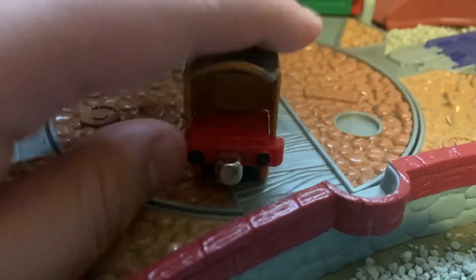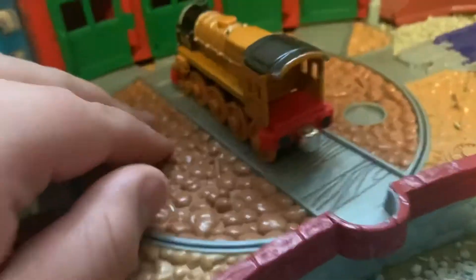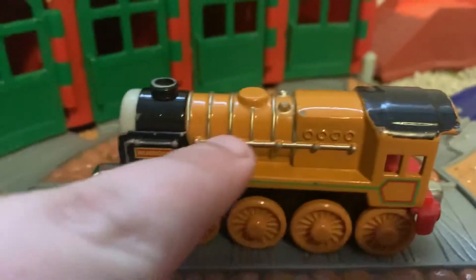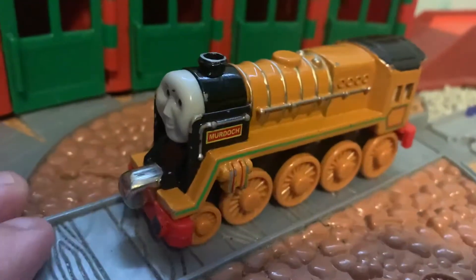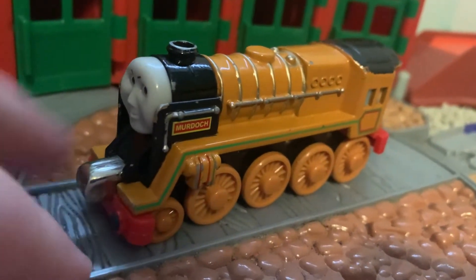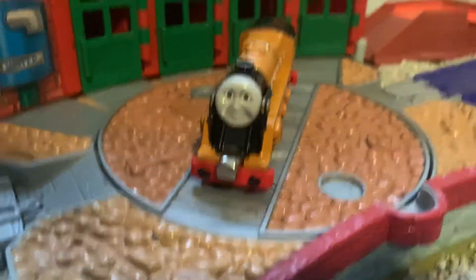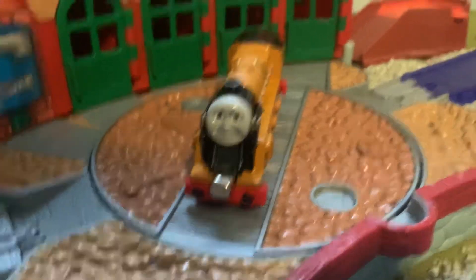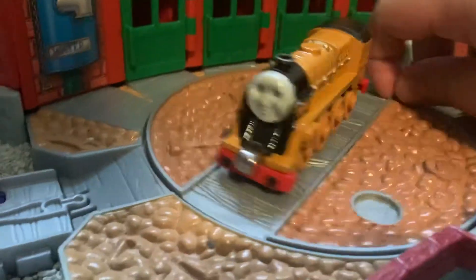It has the same design on the inside as all the take-along engines do for the fireplace. He has gold lining with the silver handrail, and he has his name on his side deflectors — I think that's their proper name, though I'm not totally sure, so someone can correct me in the comments. They did a really good job on Murdoch's face. I honestly don't like a lot of take-along faces, but I feel like they nailed a couple of them like Percy, and Murdoch is definitely one of them — I really like his face.